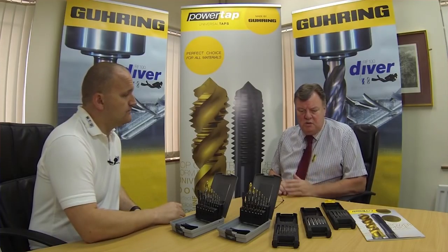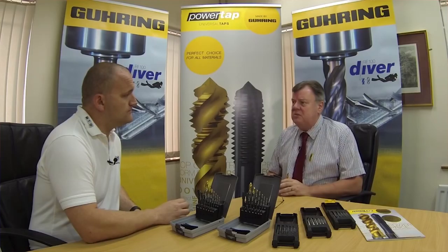It was interesting to see how long this video has actually been watched for, because it is a quite static video where you're sitting there talking about drills and taps. But the retention was like 80% — people were watching it for 80% of the viewing time.